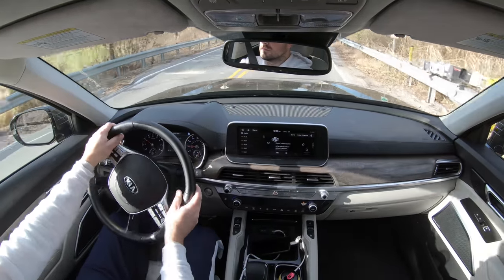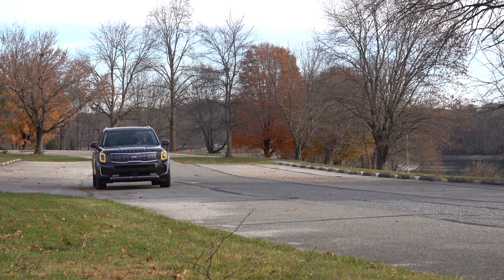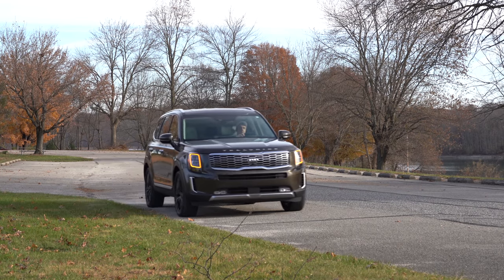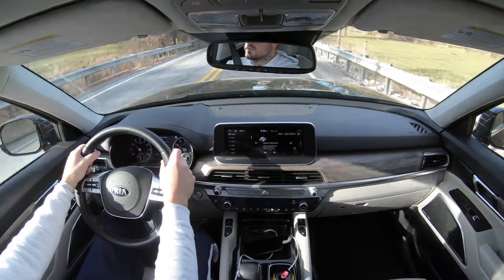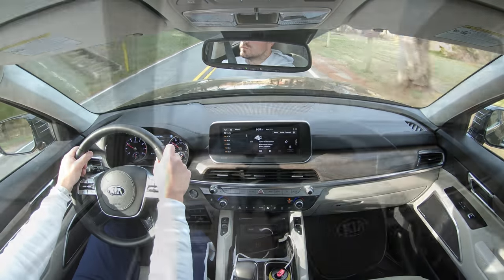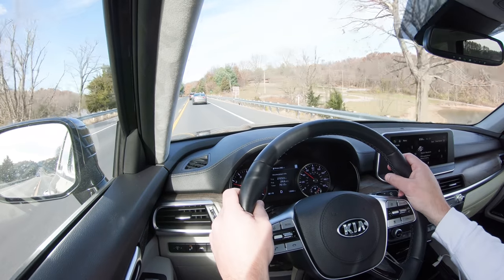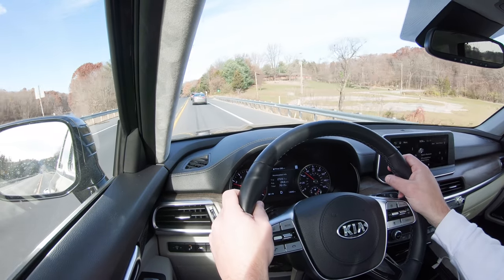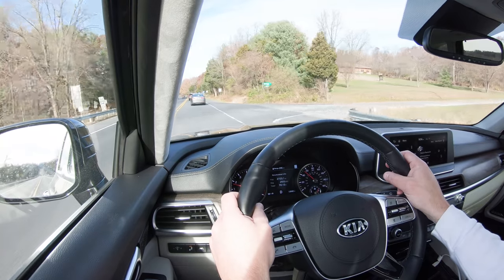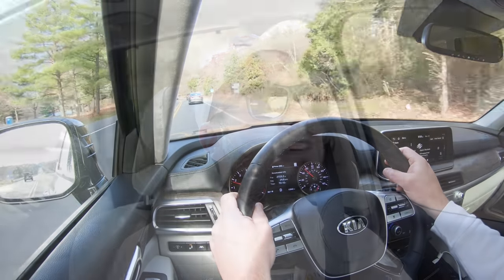Steering feel has been excellent, and you have the ability to adjust it via the drive modes. When it comes to cabin noise, it's been super quiet — definitely quieter than a lot of other SUVs I drive. That's due in part to an acoustic front windshield standard on all trim levels, and acoustic front window glass on the EX and SX trim levels. With the SX we have today, there's even more sound deadening, so really not a whole lot of road or wind noise.